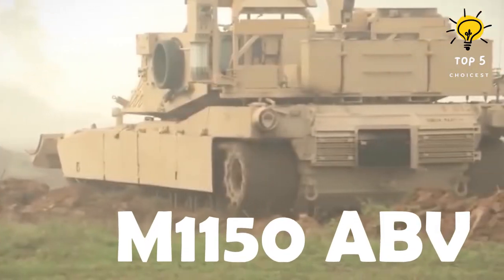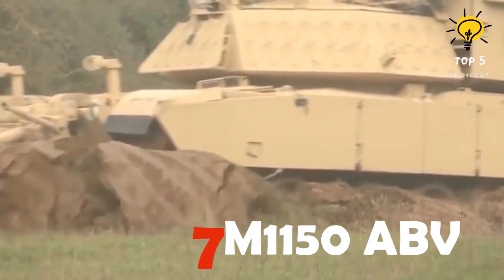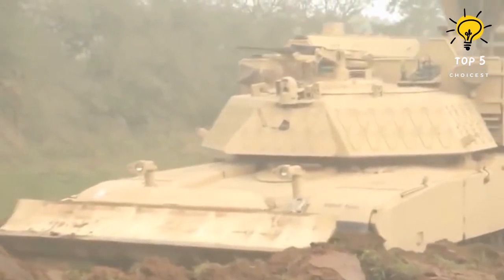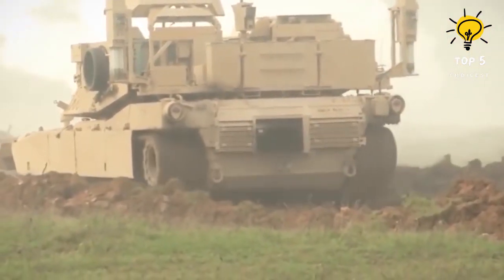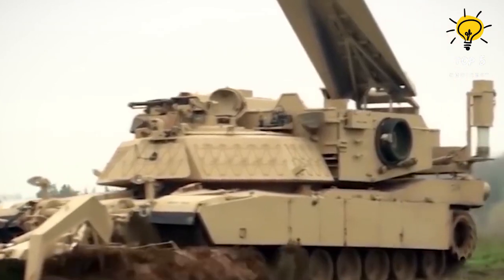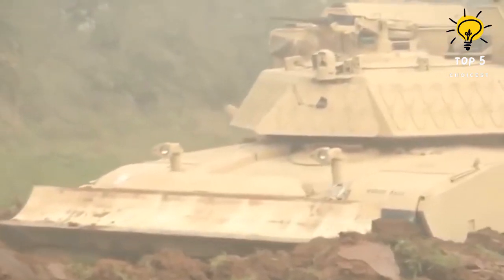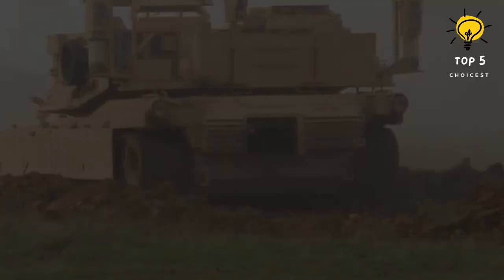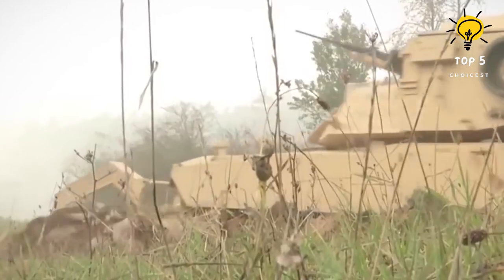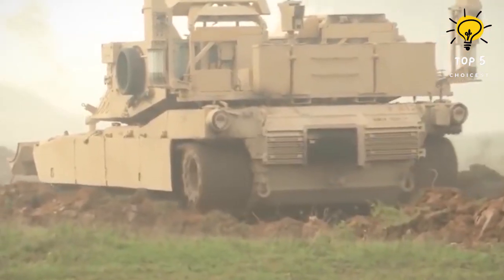Number 7: M1150 ABV. The M1150 Assault Breacher Vehicle, also known as the Breacher or Shredder, was developed to meet the operational needs of the U.S. Marine Corps. This combat engineering vehicle is specially designed to clear pathways through minefields, creating safe lanes for other vehicles and allowing assault units to swiftly navigate obstacles before enemy forces can establish defenses. Initial prototypes were completed in 2002, and the Breacher became operational in 2008, seeing combat in Afghanistan in 2009. It is based on a modified M1A1 Abrams main battle tank chassis, utilizing refurbished Abrams MBT chassis from surplus Army stocks.